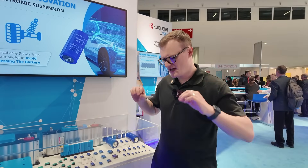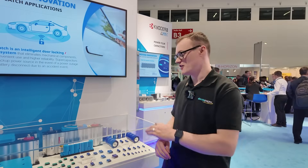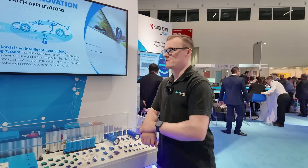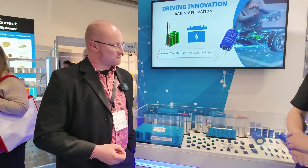Hello and welcome to this video for Electric Pages. I'm your host Robin Mitchell, and today we are here at Electronica 2024 in Munich. It has been fantastic this week and we have seen some great stuff. I am joined by Radic from Kioxia and we're going to be looking at some pretty interesting capacitors.